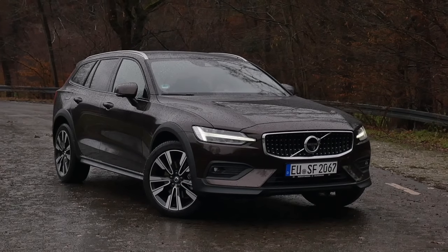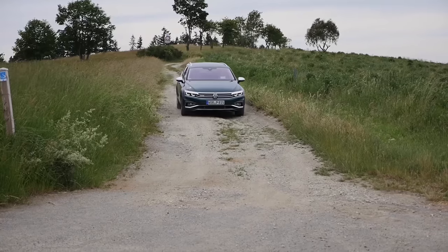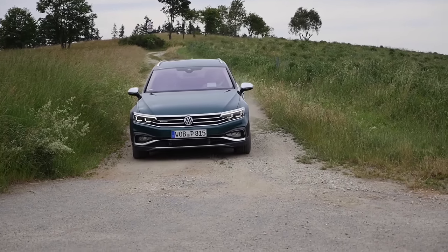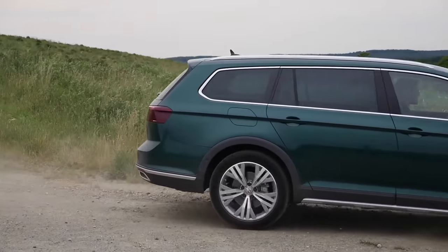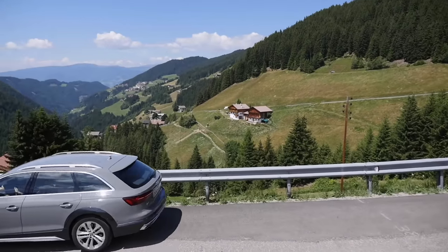In the midsize segment below that, there's the Volvo V60 Cross Country, the Volkswagen Passat All-Track — which really can do some soft off-roading — and the Audi A4 Allroad.